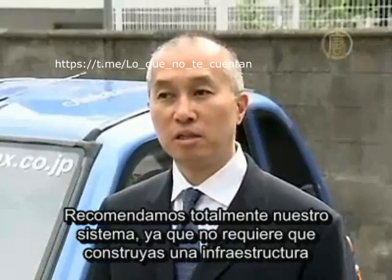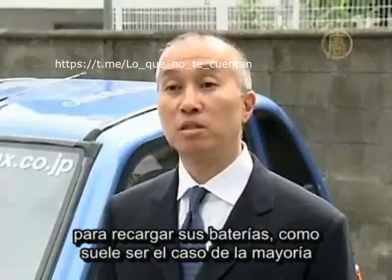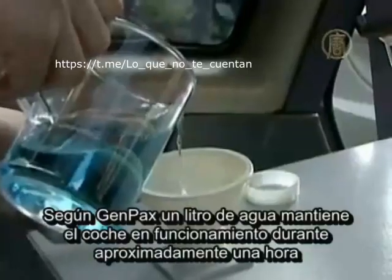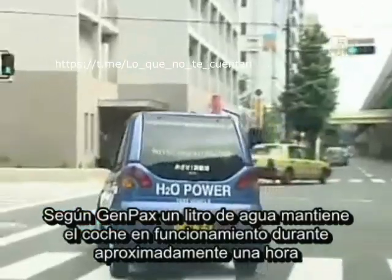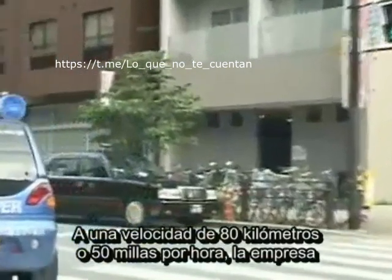We highly recommend our system since it does not require you to build up an infrastructure to recharge your batteries, which is usually the case for most electric cars. According to Genopax, one liter of water keeps the car running for about an hour at a speed of 80 kilometers or 50 miles an hour.